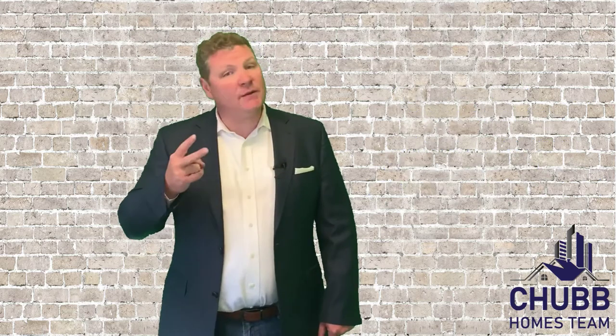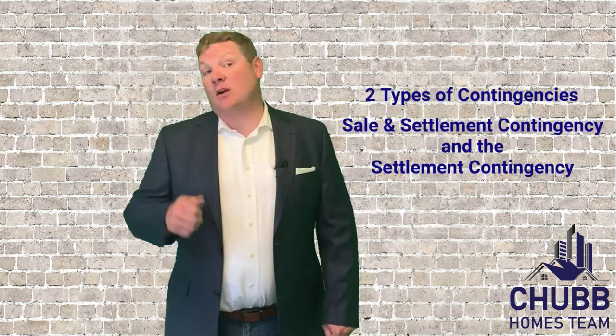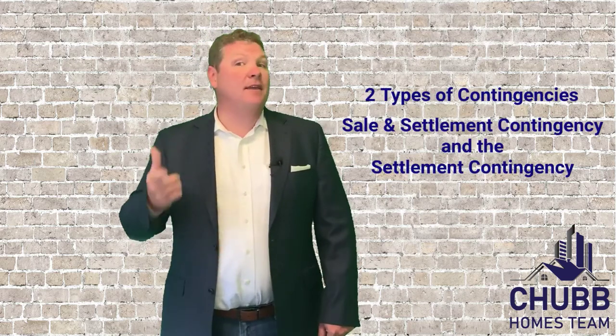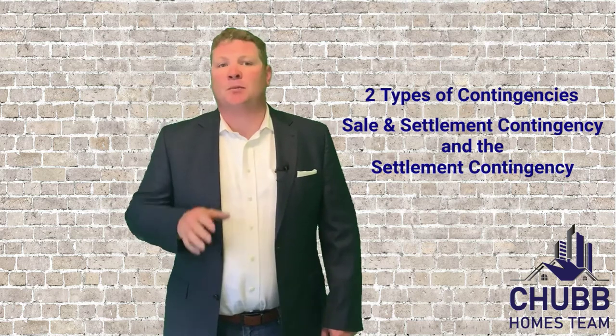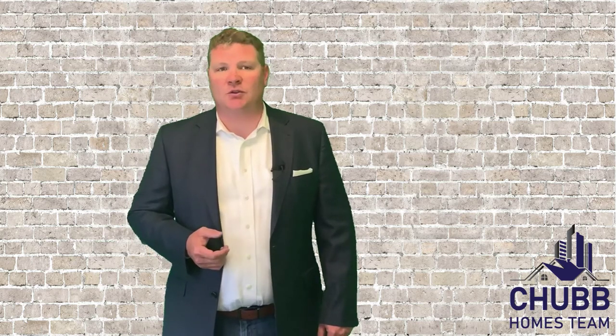There are two different types of home sale contingencies that are used at different times. These contingencies are the sale and settlement contingency, and then there's just the settlement contingency. So what's the difference between these two, and when is each one correctly used?